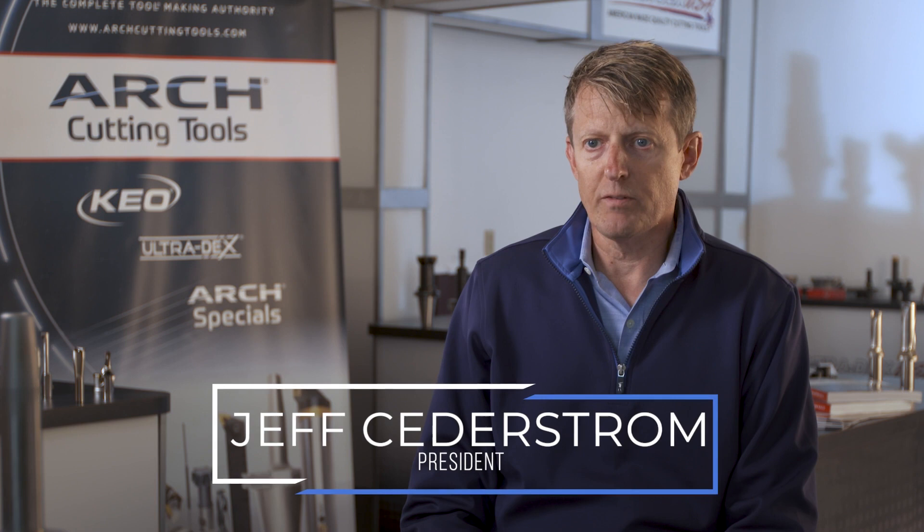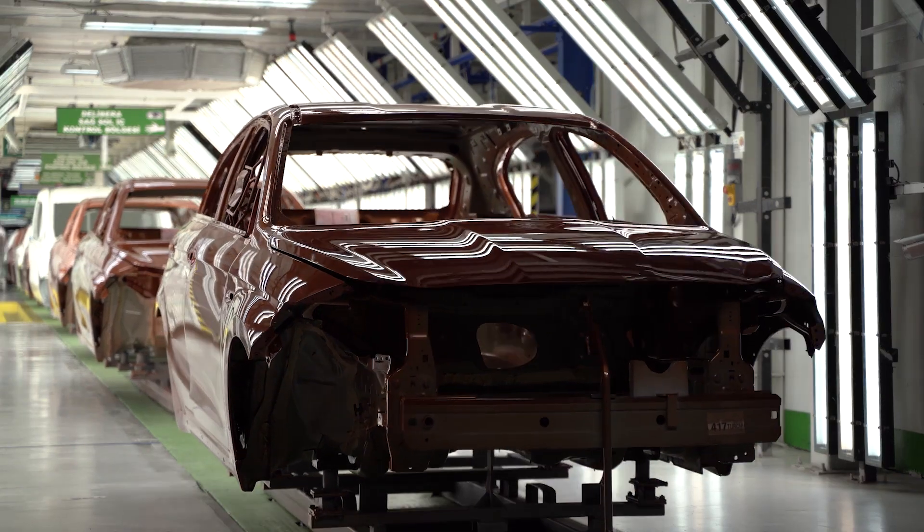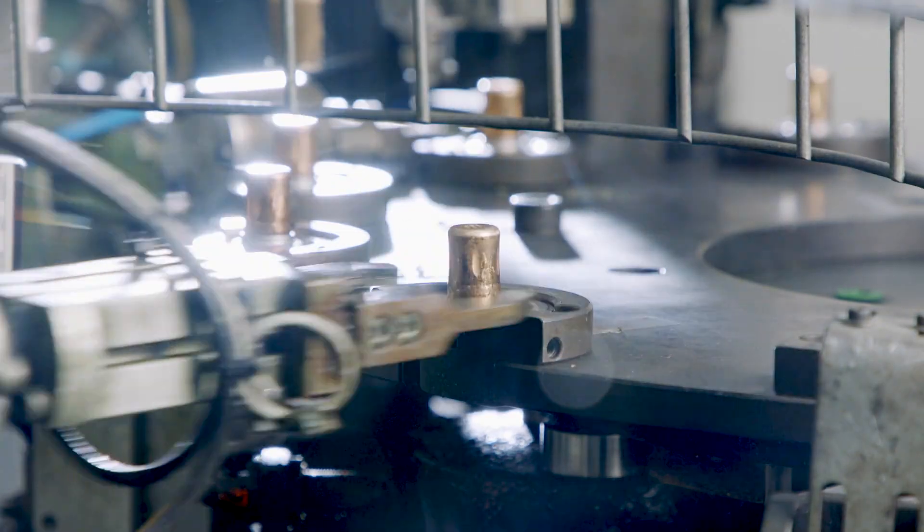Arch Cutting Tools serves a broad portfolio of end-users and customers from aerospace and defense, medical, transportation industry, as well as general industrial.